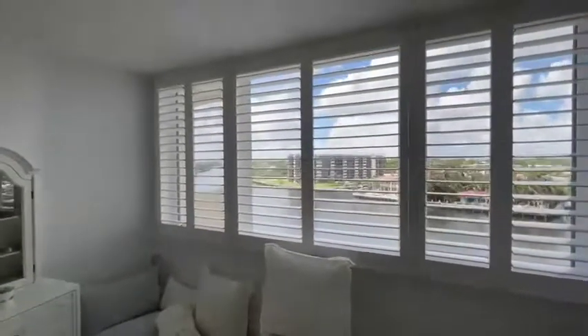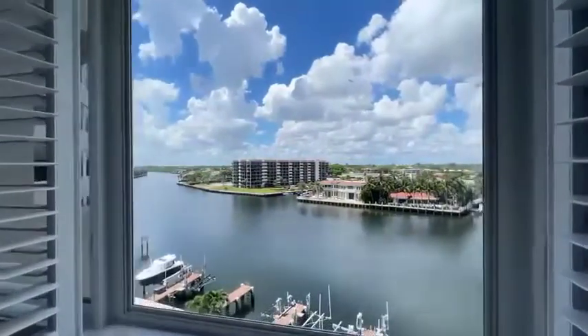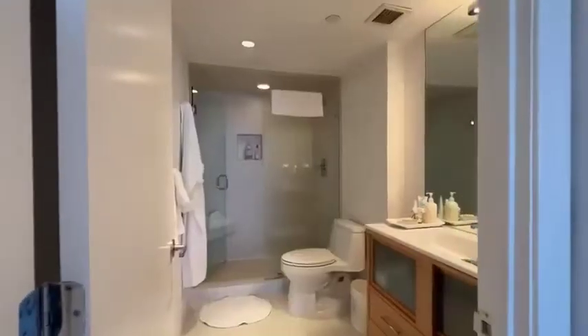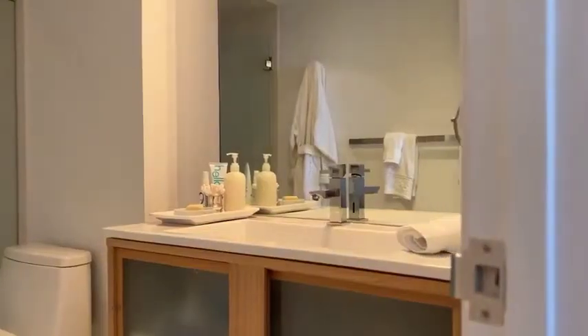A private balcony runs the length of the apartment, and this is where you will spend hours watching the boats go by and enjoying gorgeous sunsets. Regency Highland has 18 boat slips that are individually owned. Occasionally, they're available for rent or purchase.